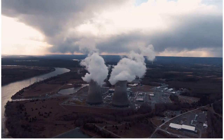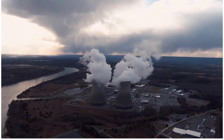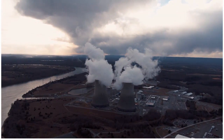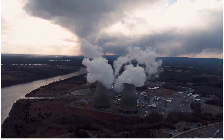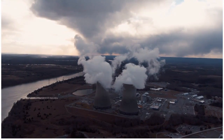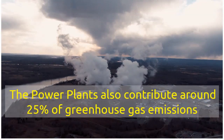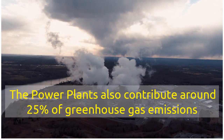Power generation is the most important requirement of modern life. In fact, we cannot imagine a life without electricity. Most of the electricity in the developing world is generated by either coal-fired power plants or gas-fired power plants. They contribute about 25% to greenhouse gas emissions.